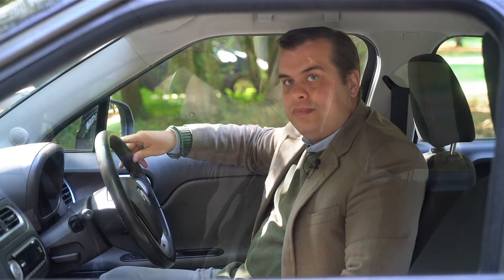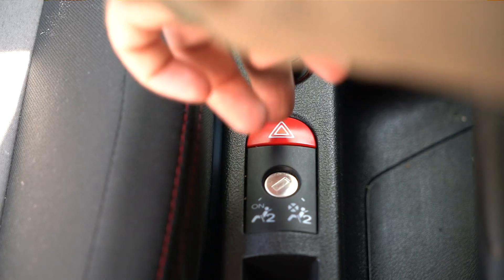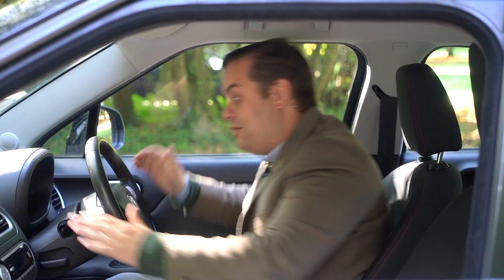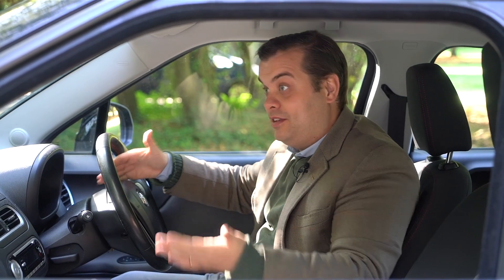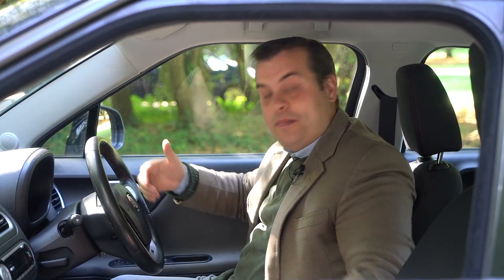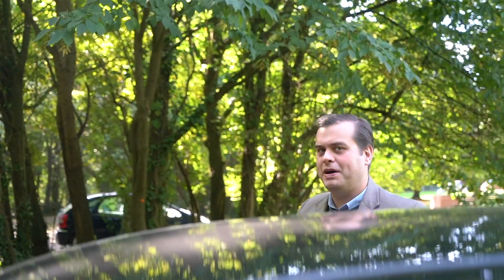One link this car has to the 1980s is that some controls are in really strange places. For example, the hazard light switch is between the seats next to the handbrake — not where you'd expect it at all.